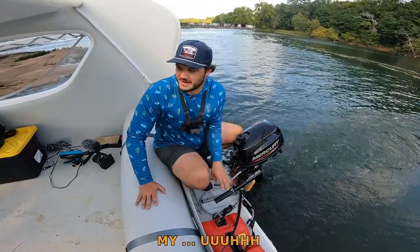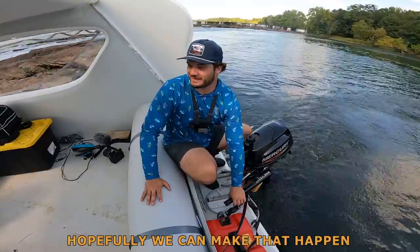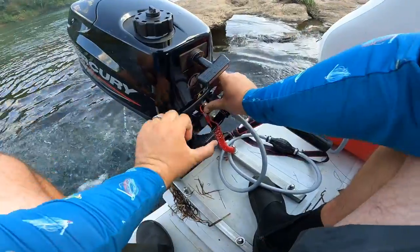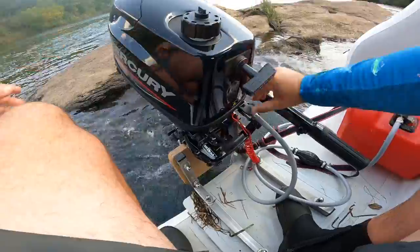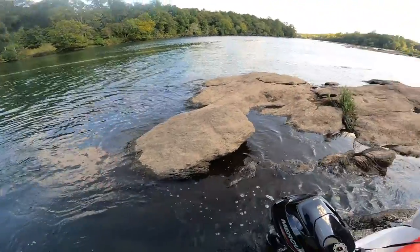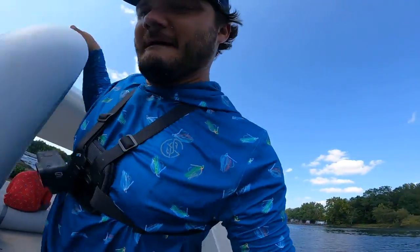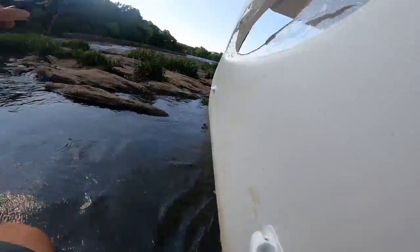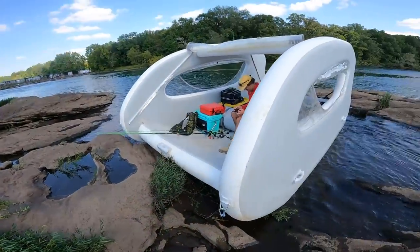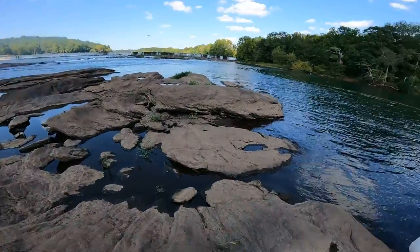I've really been wanting to show Tommy my new spicy fish sandwich, so hopefully we can make that happen. I genuinely have the best job on the planet. Tokyo drifted into the most perfect boat park I've ever had in my life. Grammar's for people with actual jobs.